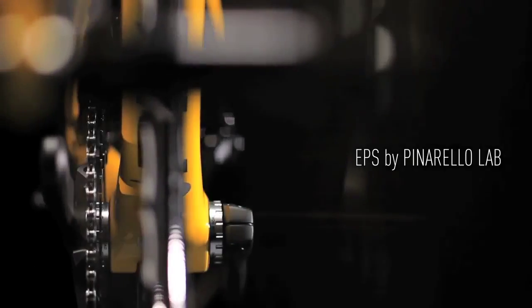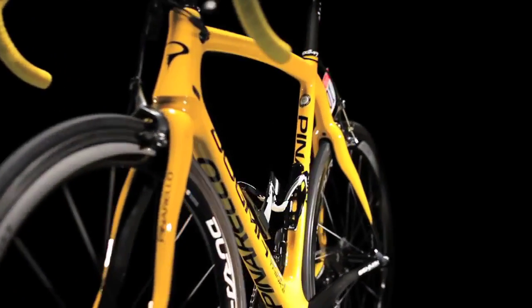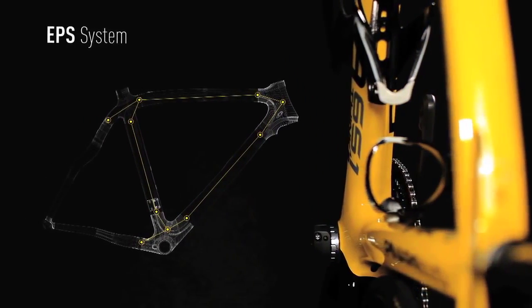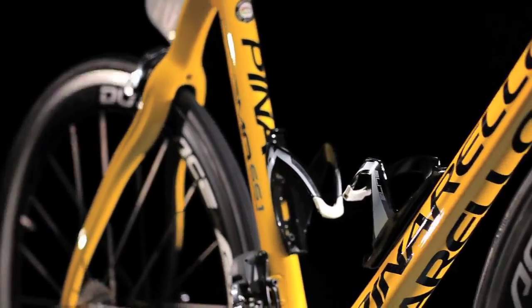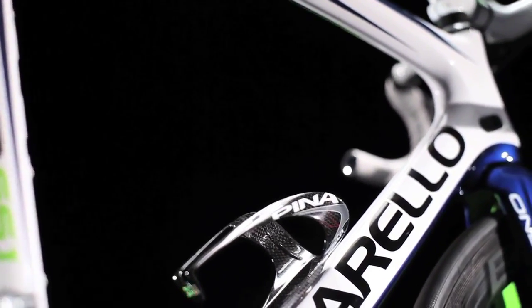EPS by Pinarello Lab — reduces weight while increasing strength. The Pinarello Lab has introduced the EPS expandable polystyrene system production process in an effort to both increase rigidity and safety as well as decrease the overall weight of the frame. Increased compaction makes for a more rigid frame, giving the rider greater control and less energy loss due to lateral frame flex.